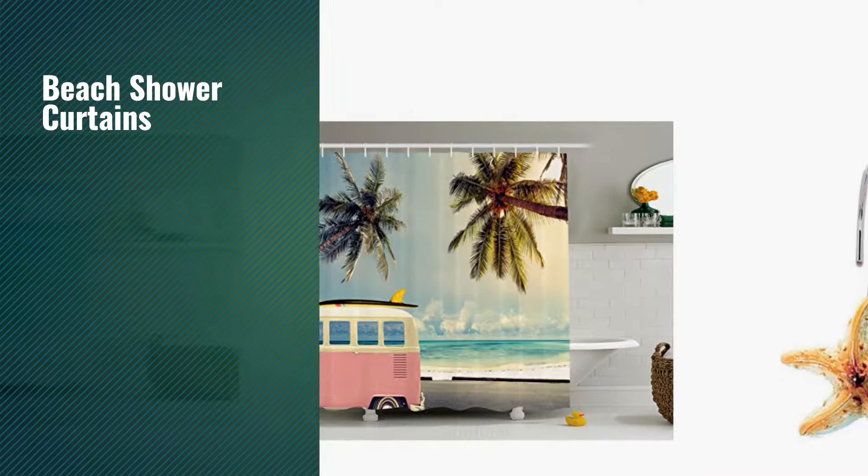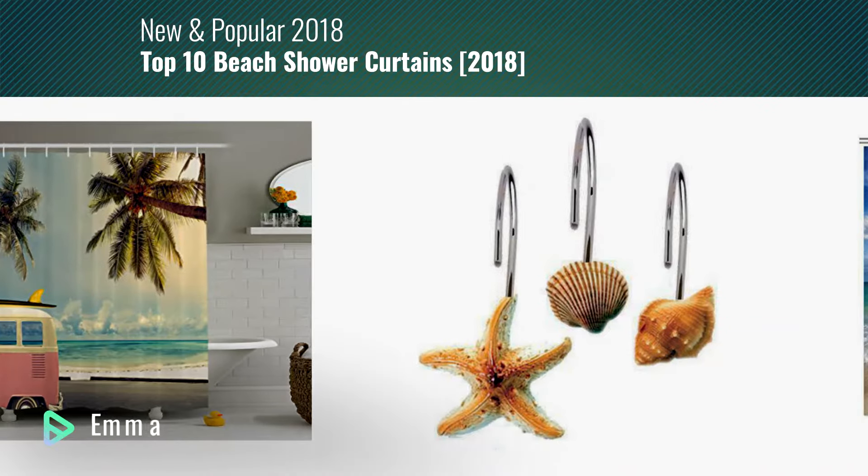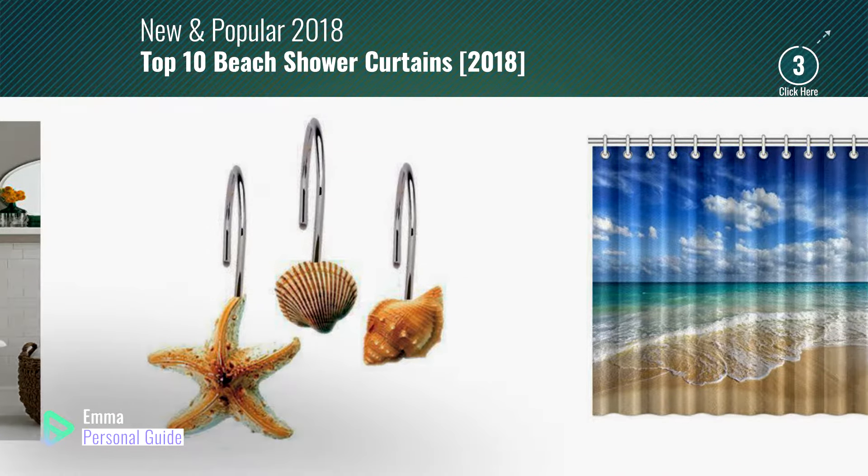If you're looking for beach shower curtains, this video is for you. My name is Emma, your personal guide — welcome to our channel.